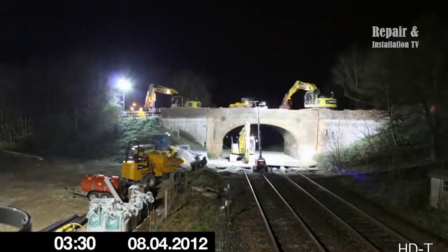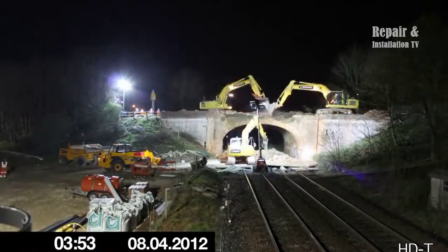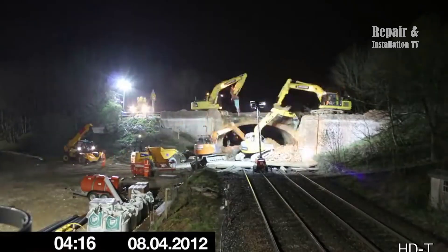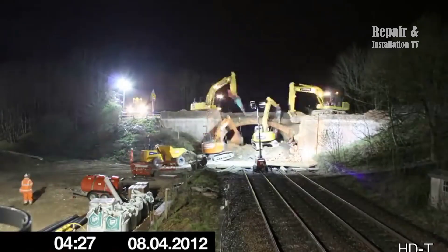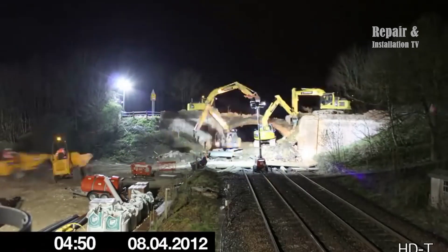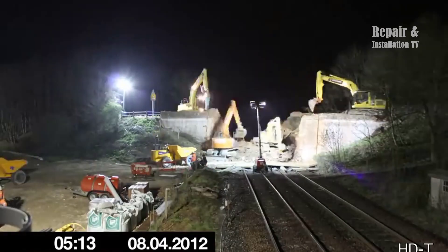The road bridge demolition and replacement project was a challenging task undertaken by Network Rail and Carillion. It involved the demolition and installation of a road bridge near Romsey in Hampshire, which was captured in a time-lapse project. The project spanned over 36 hours, condensed into 5.5 minutes of stunning footage that captured the entire demolition and installation process.